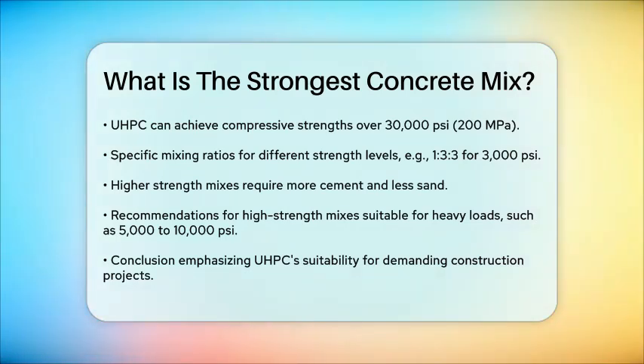So, to answer your question, the strongest concrete mix is typically ultra-high-performance concrete (UHPC), which can achieve compressive strengths of over 30,000 psi by optimizing the water-cement ratio, selecting the right aggregates, and using specific admixtures. This makes UHPC ideal for demanding construction projects where exceptional strength and durability are required.